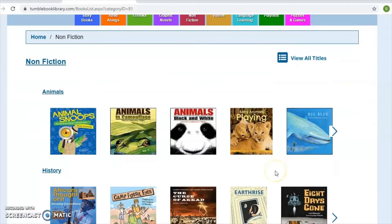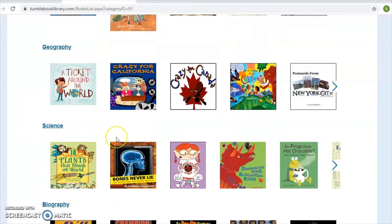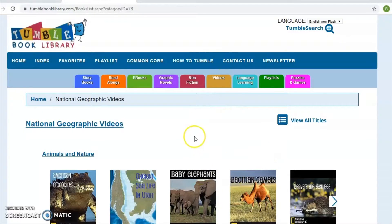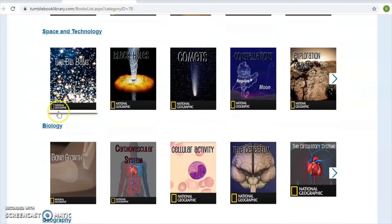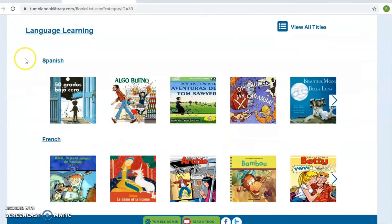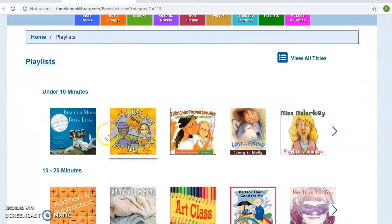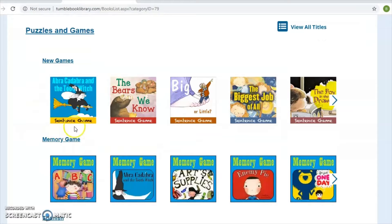There's also non-fiction with TumbleBooks, broken down by subjects — animals, history, geography, science. So if there's a specific topic your child is really interested in, you can find a lot of titles that fall under that topic. There are also National Geographic videos broken down by topic so you can easily find a specific subject of interest. There are books and videos for language learning, specifically Spanish and French, and playlists of different titles, plus puzzles and games.